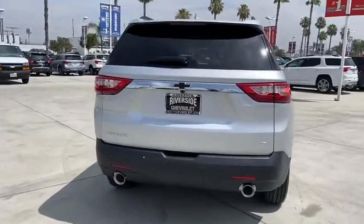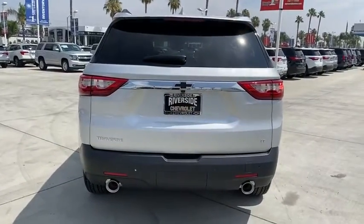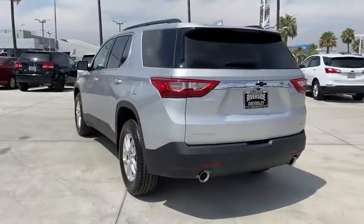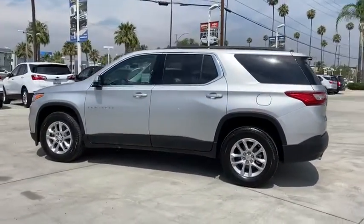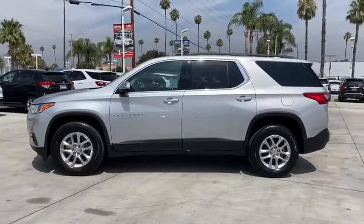This vehicle has less than 100 miles. Here are some of this vehicle's great options: traction control, remote start, leather-wrapped steering wheel, dual airbags, power steering, alloy wheels, four-wheel disc brakes.